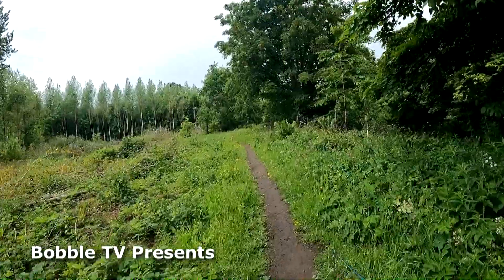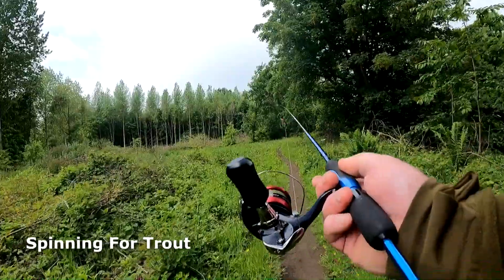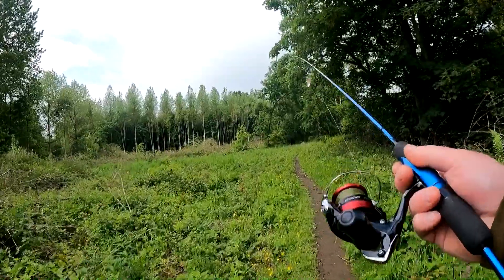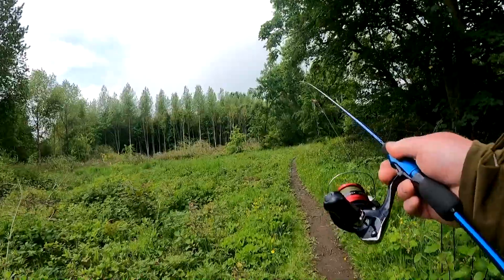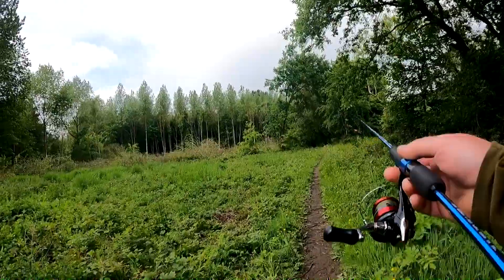I'm going to do a bit of spinning on the river now for some trout. I've got my normal size 2 MEPs on, and a Shimano Sienna 2500 reel with 30 pound braid. I'll put a wire trace on just in case.